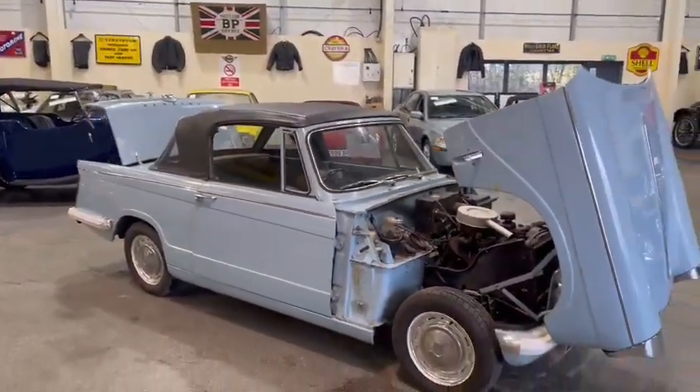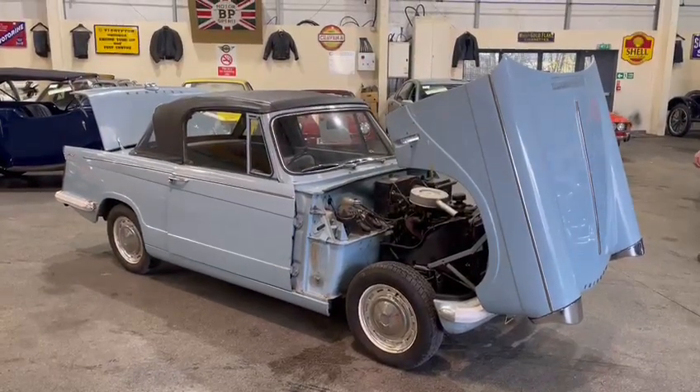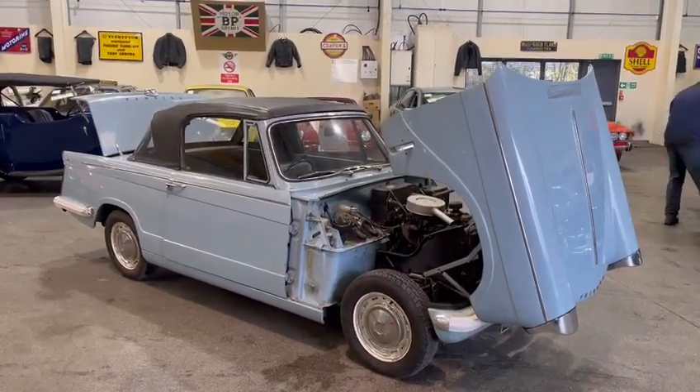It's on display at Pickering, so give them a call and come and have a look and see what you think.